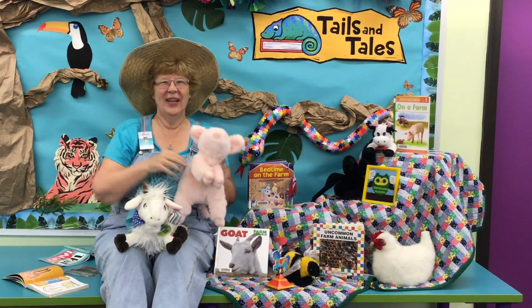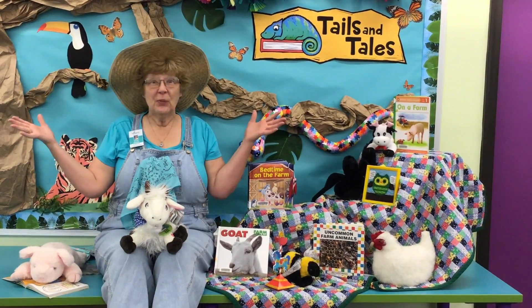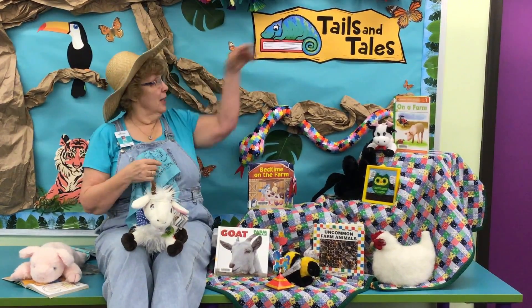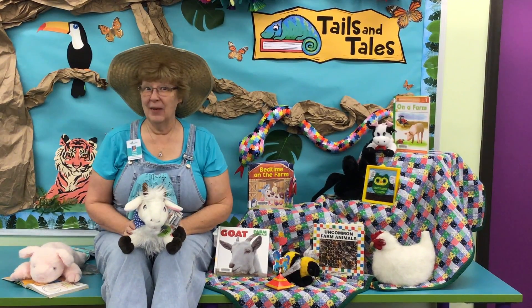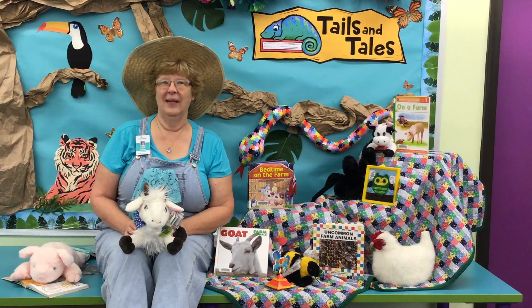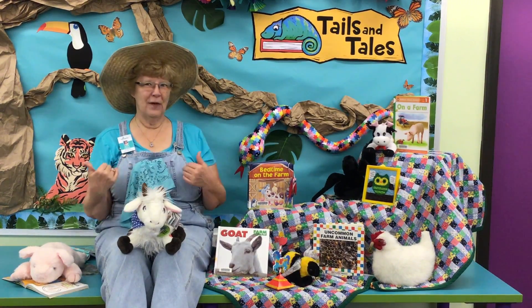Hi everybody. I'm Miss Chris at Palm Harbor Library, here to tell you about the first week in July of our Summer Tales and Tales. I know you guys have been loving to take and make crafts, and that makes us happy. This week, we are down on the farm with some barnyard friends.